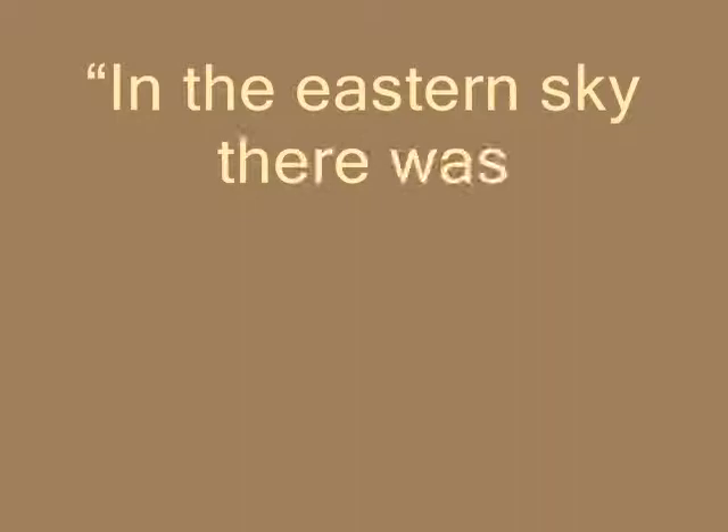Similes encourage the reader to use their imagination and see amazing images. "In the eastern sky, there was a yellow patch like a rug laid for the feet of the coming sun." — The Red Badge of Courage by Stephen Crane.